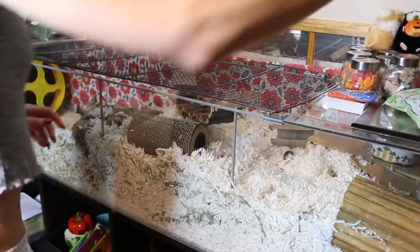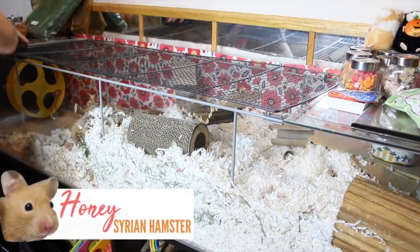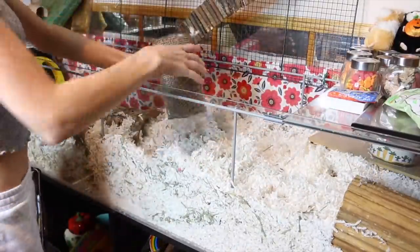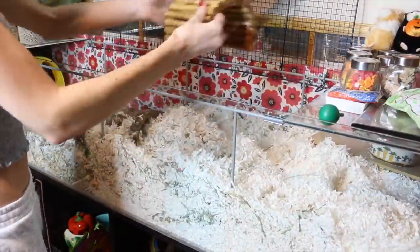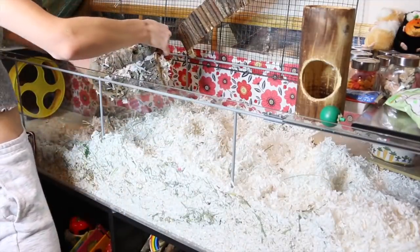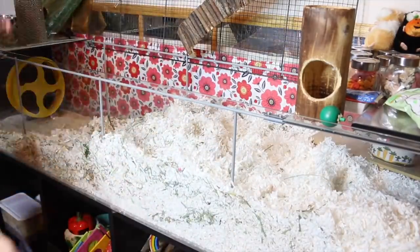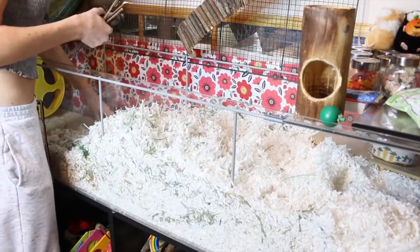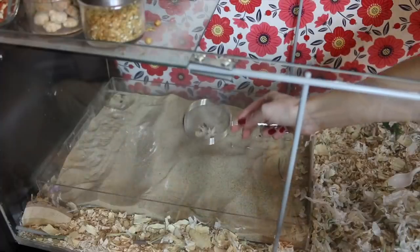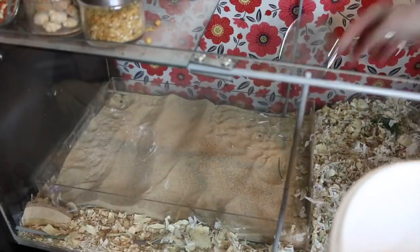Last but not least, we have Honey's cage, and once again I'm just going to remove all of the accessories and give her sand bath a quick clean.